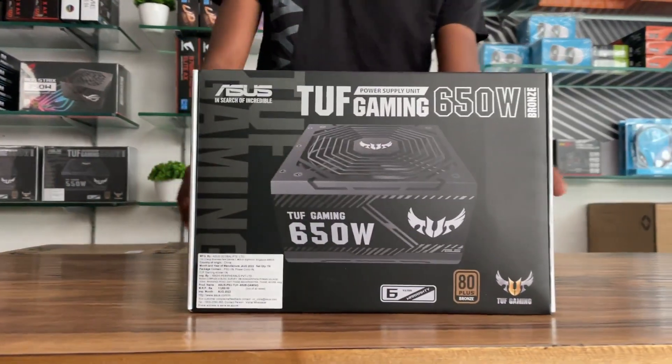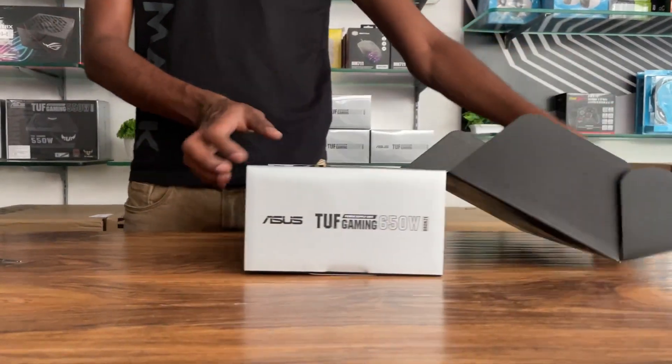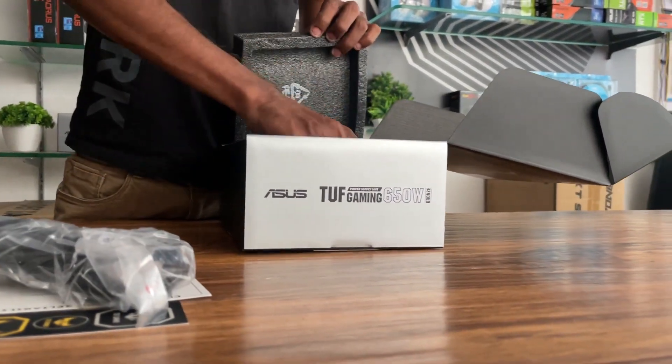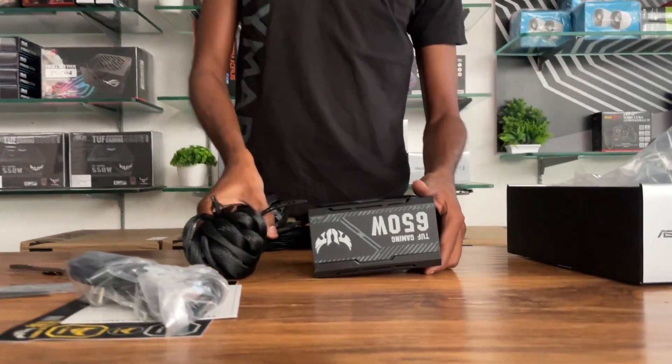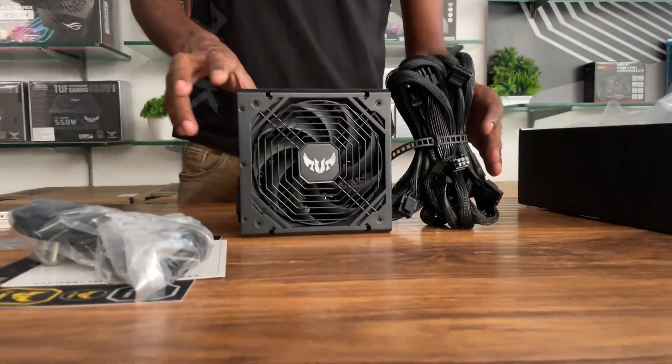Power Supply: Asus TUF Gaming 650W 80 Plus. Asus makes an excellent power supply. The power supply is the most important component — don't compromise when choosing a power supply.